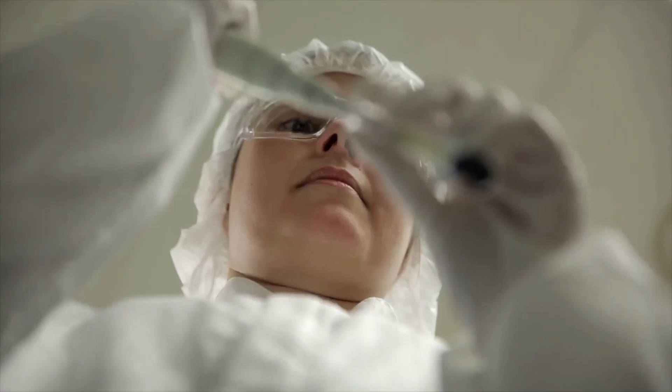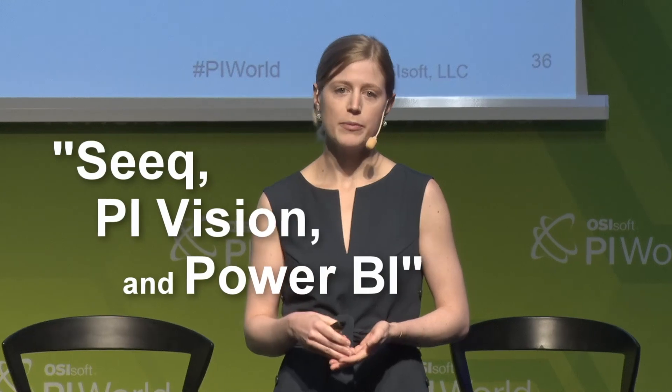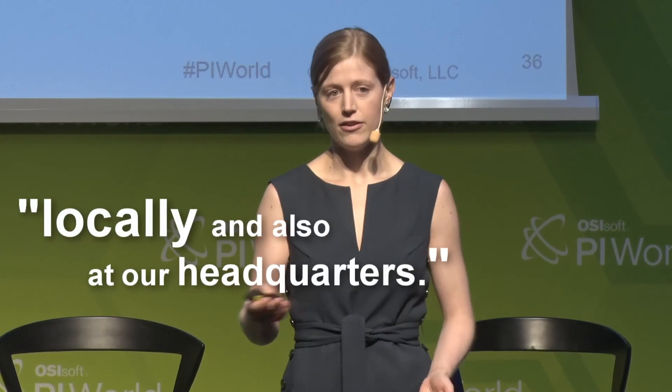They've seen accelerating process optimization projects, with potential capacity increases of 15% to 20%. They now have Seek, Pi Vision, and Power BI available to users locally and at headquarters. Hopefully, they'll be able to share even more results next year.